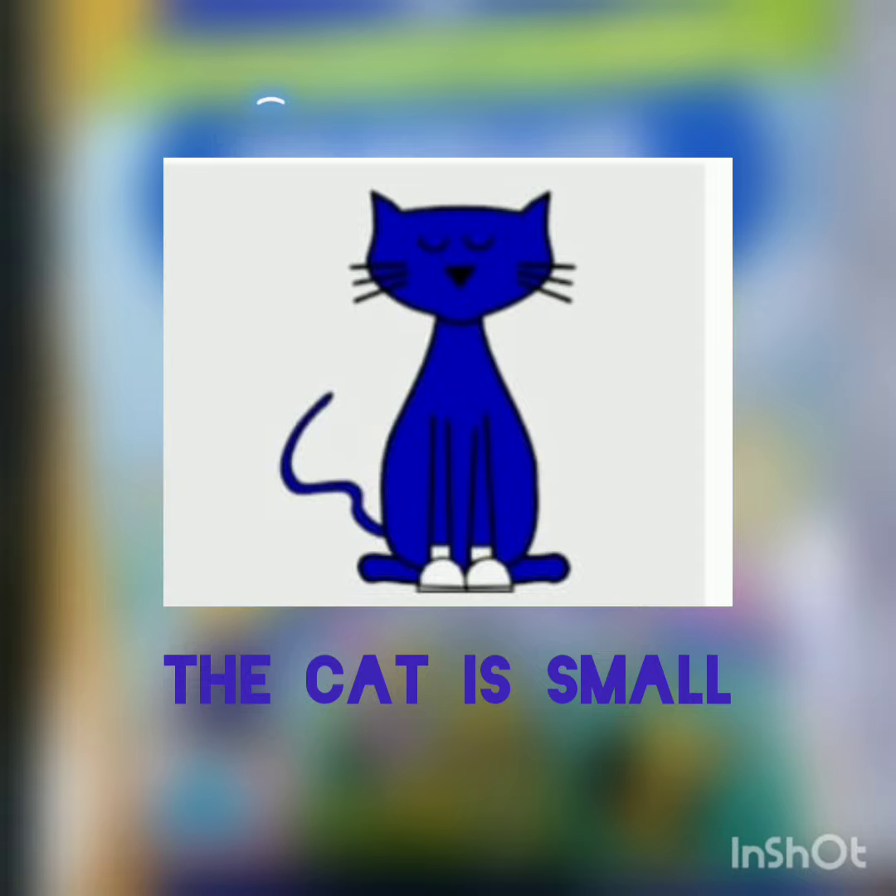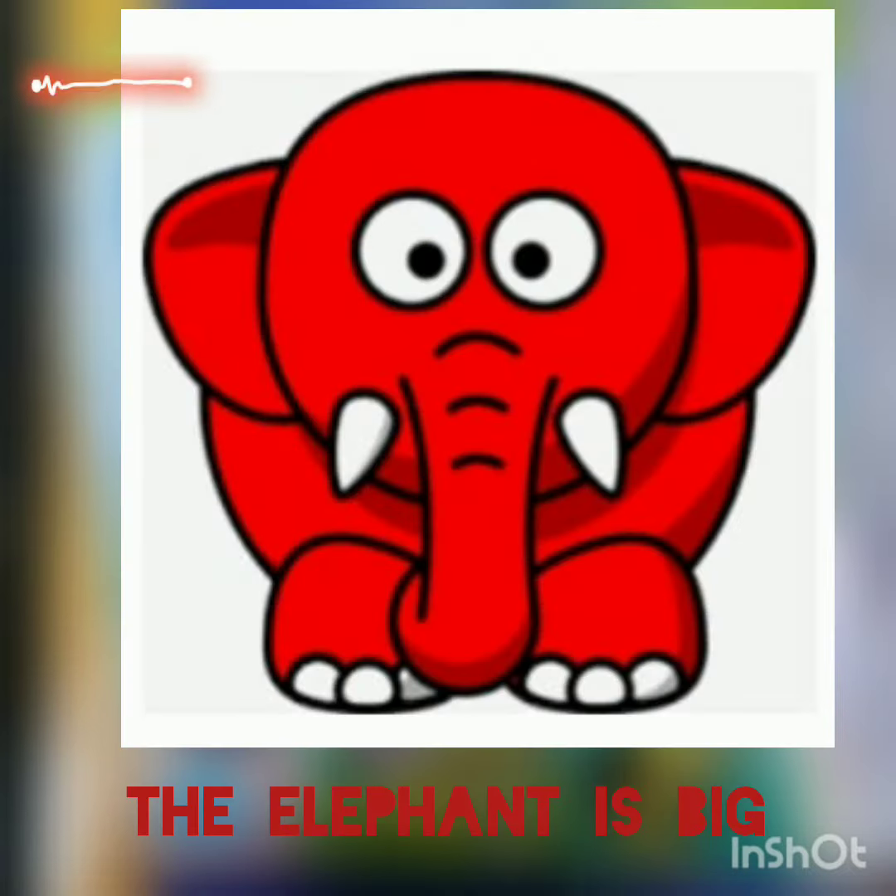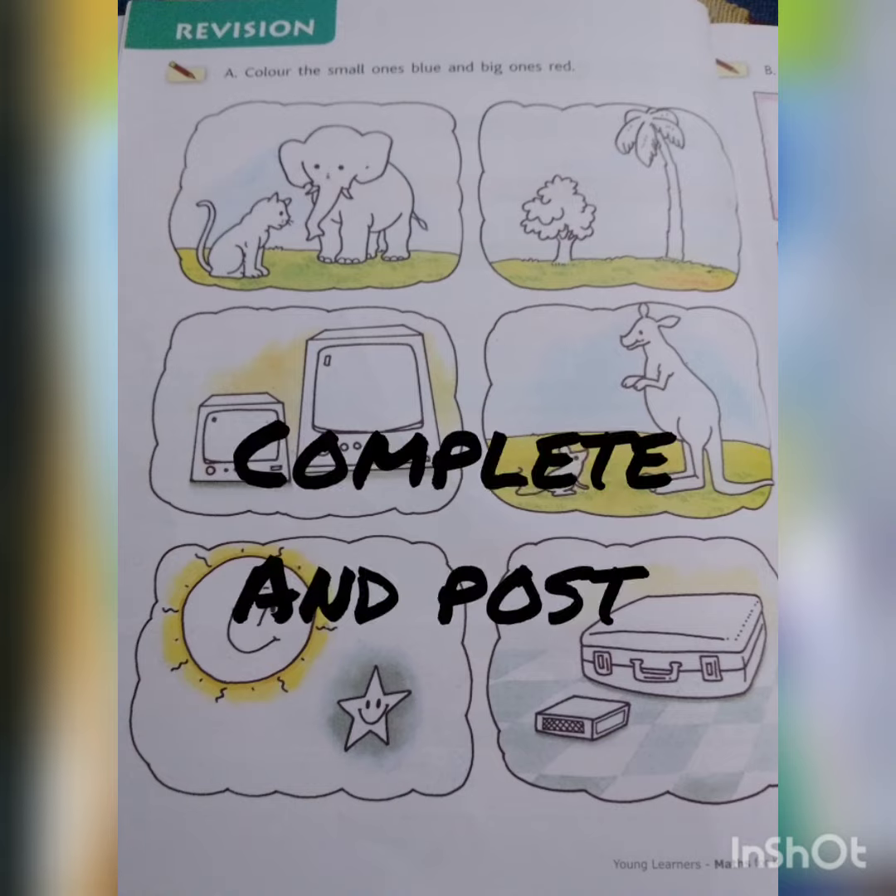The cat is small so I colored it blue. The elephant is big so I colored it red. Now you also complete it. See you guys!